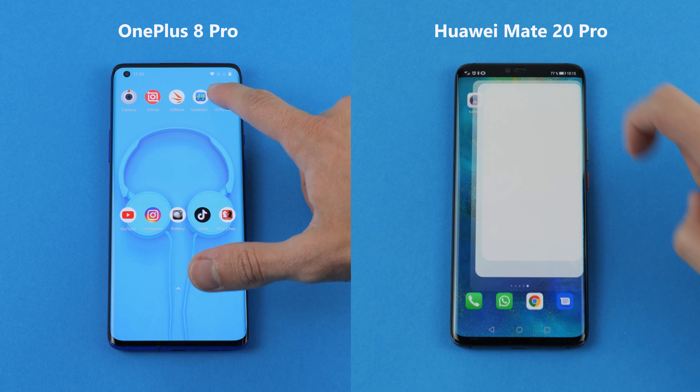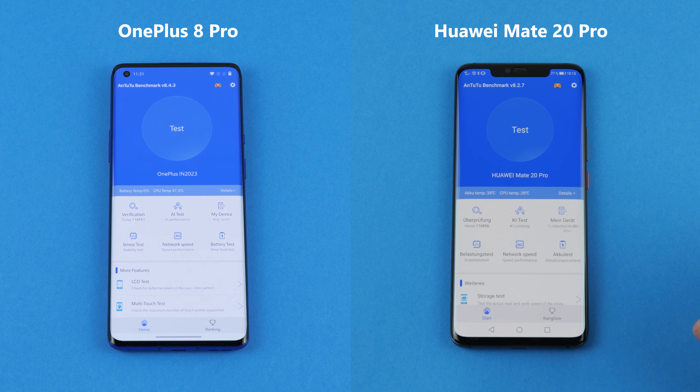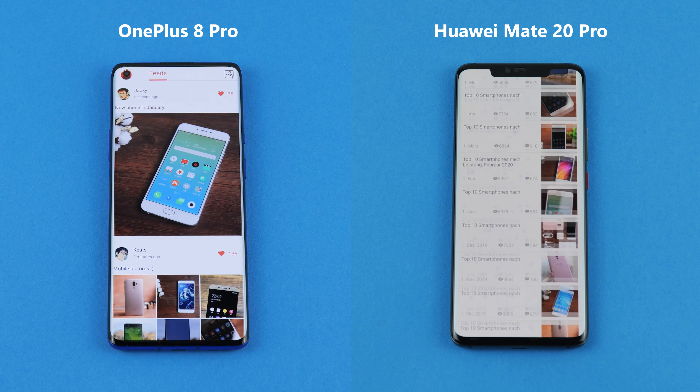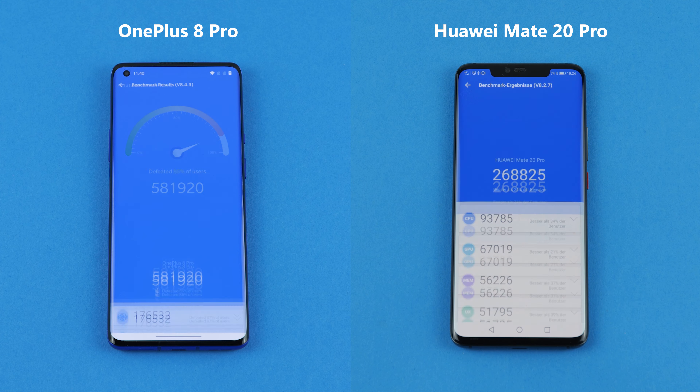The third and last test is the N22 benchmark, which takes both phones through different scenarios such as scrolling through social media feeds and playing games. The winner is the one with the highest points, and once again the OnePlus 8 Pro wins, scoring more points than the Huawei Mate 20 Pro.